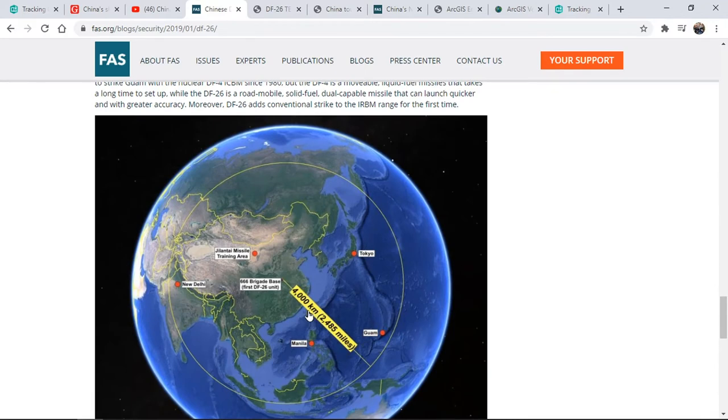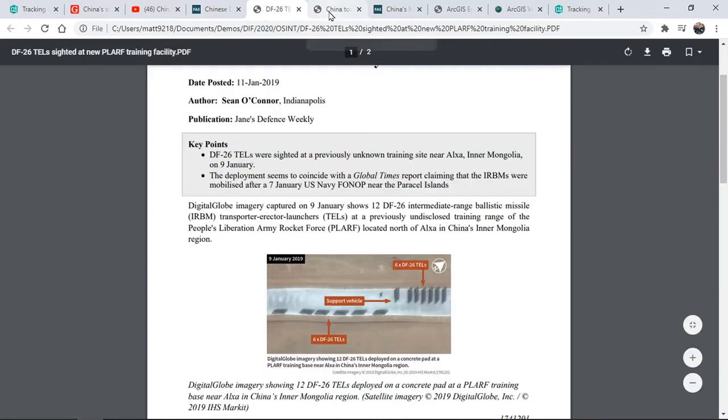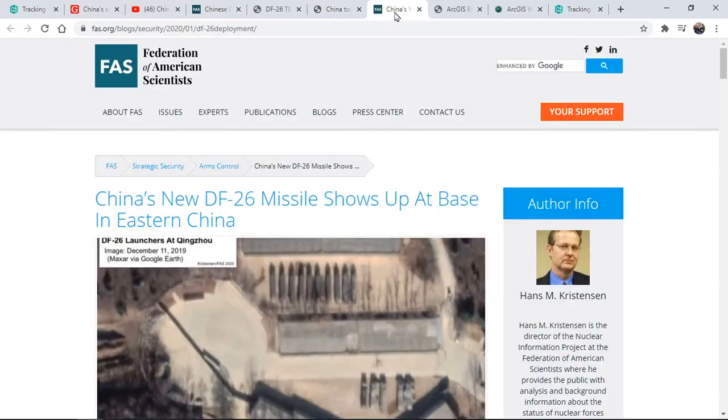I also found two reports from Jane's. The first confirms the exercise took place and identifies an image signature of the launchers. The second confirms that these missiles have been developed as anti-ship ballistic missiles. In early 2020, it looks like the DF-26s have been deployed again. Reporting by the Federation of American Scientists indicates new positions in eastern China and perhaps an increased threat, so I'll need to add these new locations to the map and rerun some analysis.